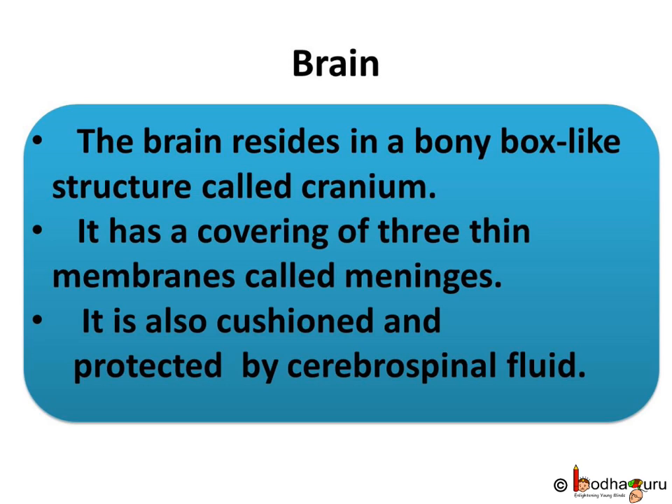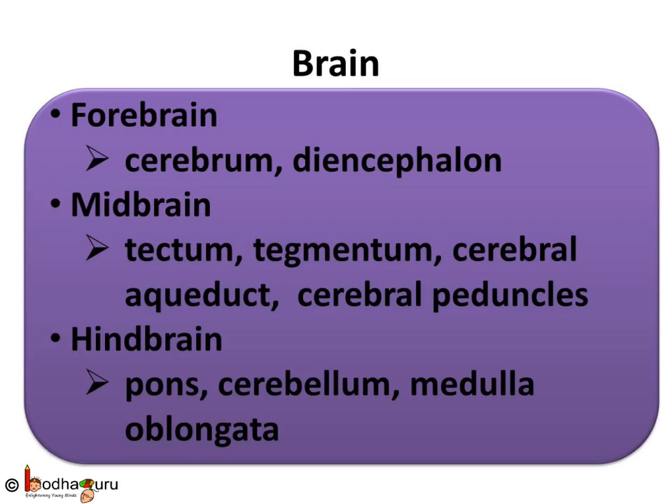To sum up what we learnt today: the brain resides in a bony box-like structure called cranium. It has a covering of three thin membranes called meninges, and is cushioned and protected by cerebrospinal fluid. The brain can be divided into three parts — forebrain, midbrain and hindbrain. Cerebrum and diencephalon are located in the forebrain. Tectum, tegmentum, cerebral aqueduct and cerebral peduncles are located in the midbrain. And pons, cerebellum and medulla oblongata are present in the hindbrain.